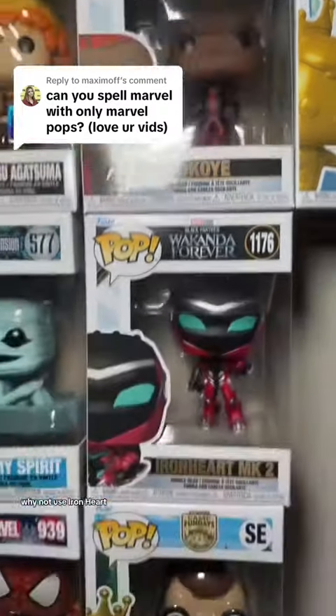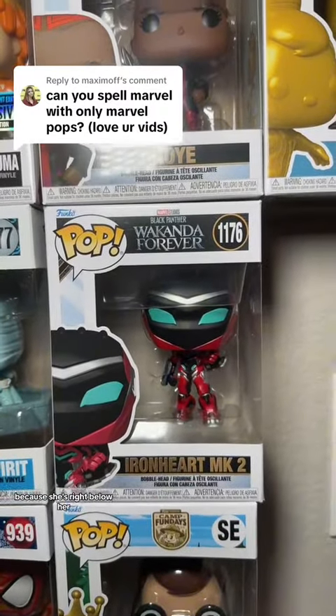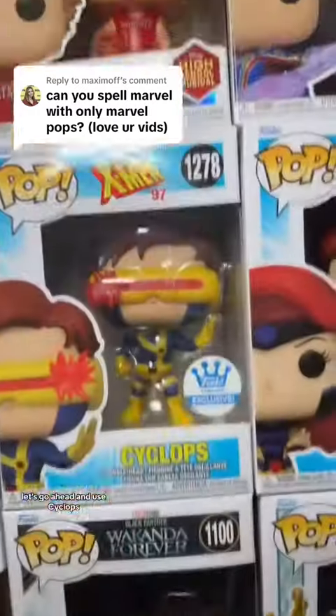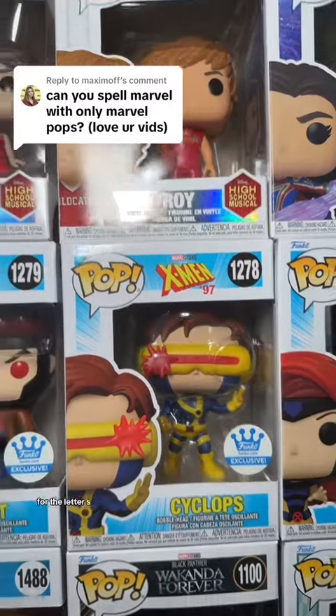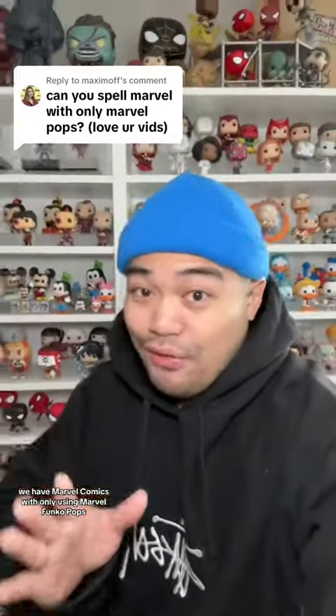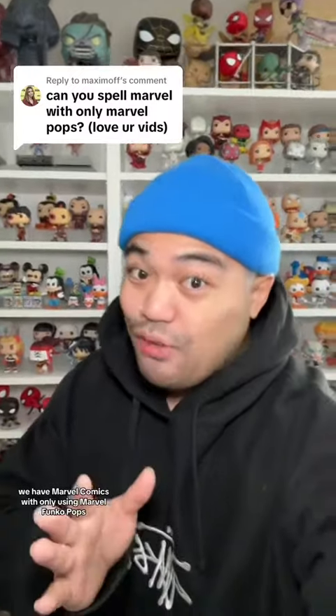And for the letter I, why not use Ironheart because she's right below her. And since we're already here for the letter C, let's go ahead and use Cyclops. Last but not least, for the letter S, let's go ahead and use She-Hulk. Here we have Marvel Comics with only using Marvel Funko Pops.